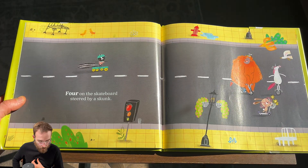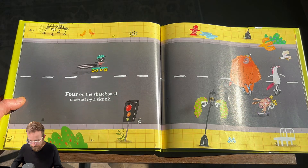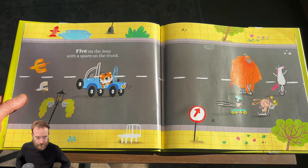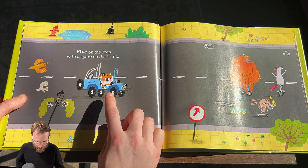Four on the skateboard steered by a skunk. One. Two. Three. Four. Five on the Jeep with a spare on the trunk. One. Two. Three. Four. Five.